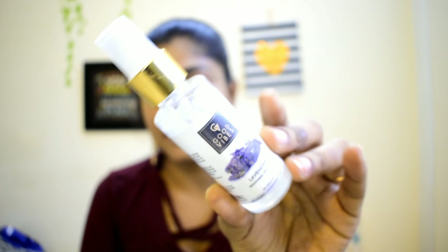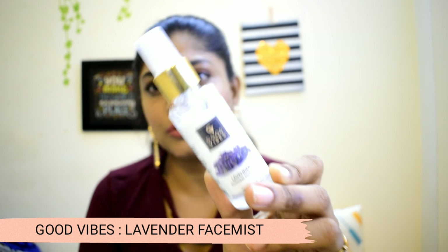Next, I am going to try the Lavender and Vetiver Face Mist. The price is Rs. 150 and with the offer it comes to around Rs. 73 to Rs. 80. This face mist is very refreshing because it has lavender. It is very smooth and refreshing — it is very good.